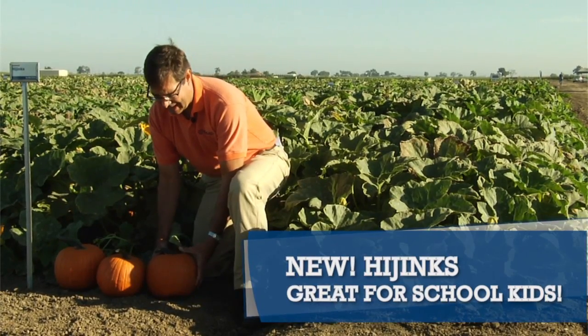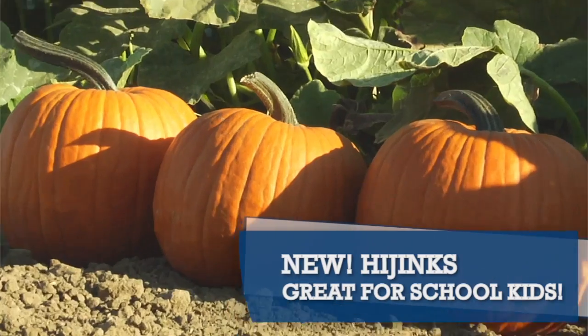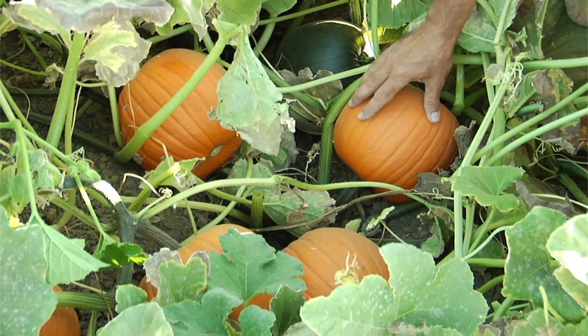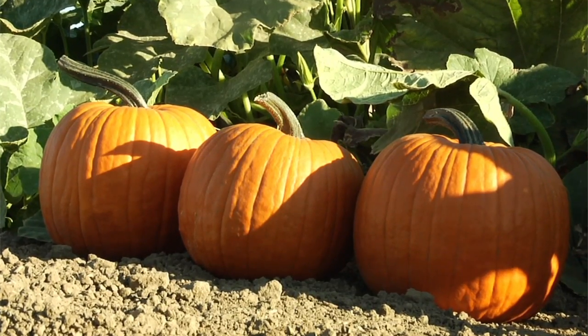The variety that we're looking at now is Hijinx. In the ag tourism business, this is a perfect pumpkin for that market. It sets a lot of fruit per plant, is very uniform, and is ideal for children to take home with them after school tours.